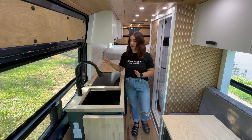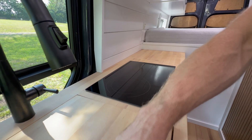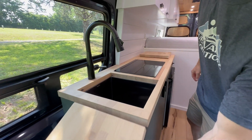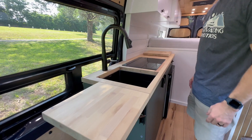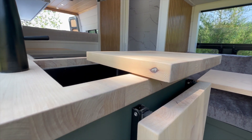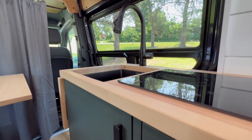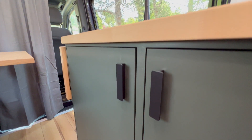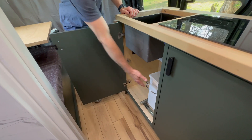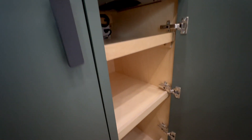Moving on back, we have the kitchen. We have our signature fold-up butcher block countertop. We have a deep sink here that can fit full-size dishes. We also have butcher block that covers the sink up for extra counter space. We have a nice faucet here and a two-burner induction cooktop. Down below, we have a big storage cabinet with a slide-out trash can.